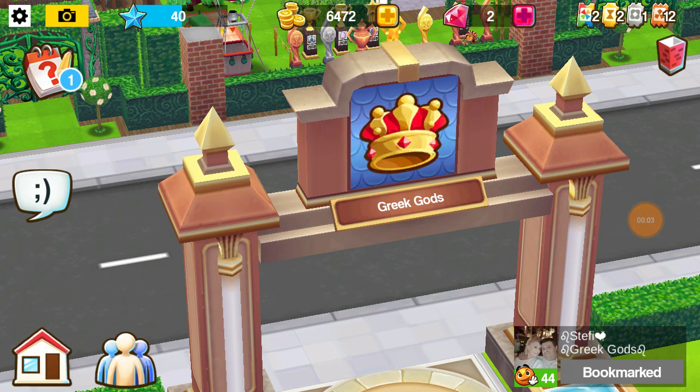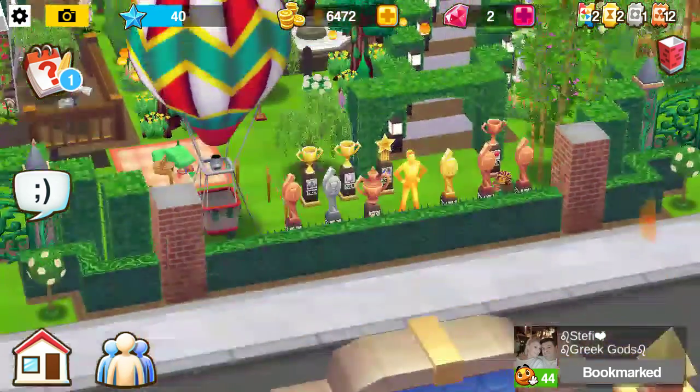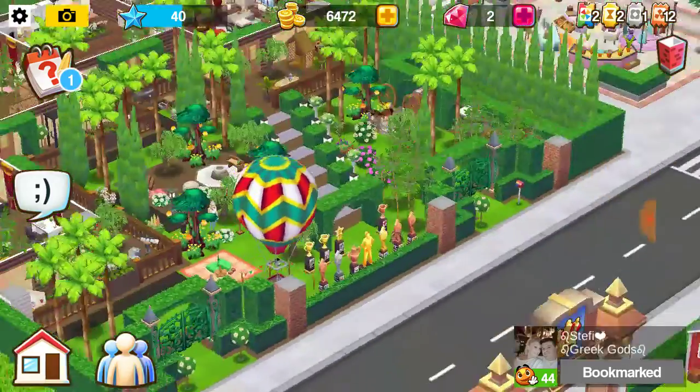Hello guys, it's Home Street Tutorials with Britney again, or Brit at Vanity Fair Beauties. Today we have Stephie of Greek God — she is our first place winner in the decor contest.